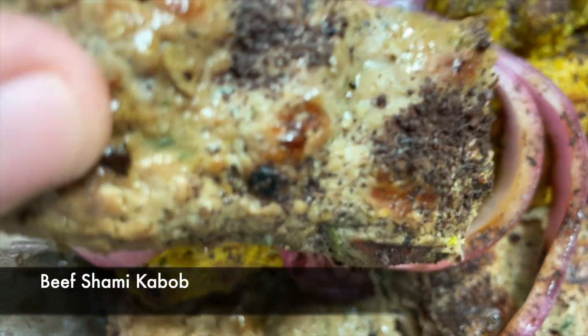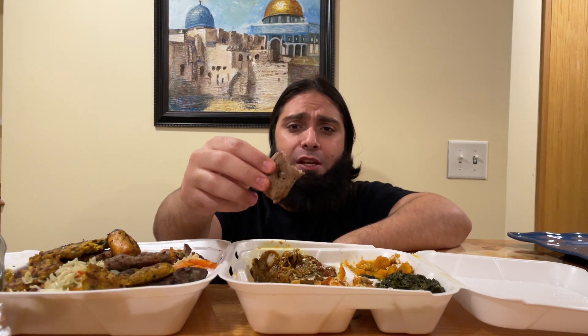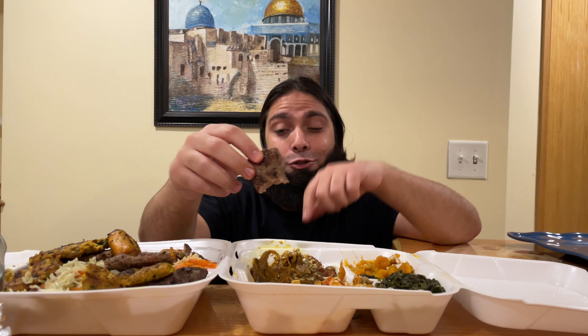Next, HD family, let's try its beef counterpart — it also looks amazing. Bismillah. A really nice beef kebab — so juicy and has good flavor. If you like a beef kebab, you're definitely going to enjoy this.